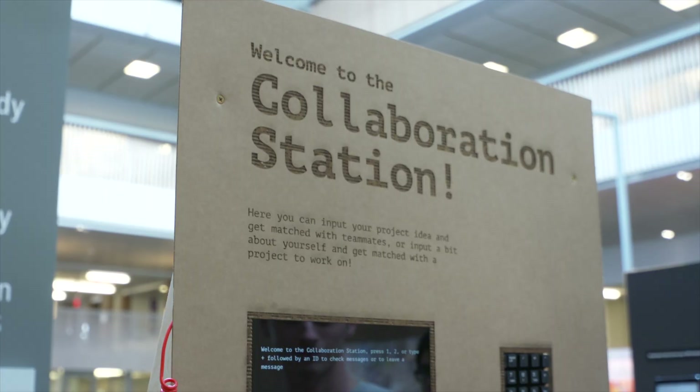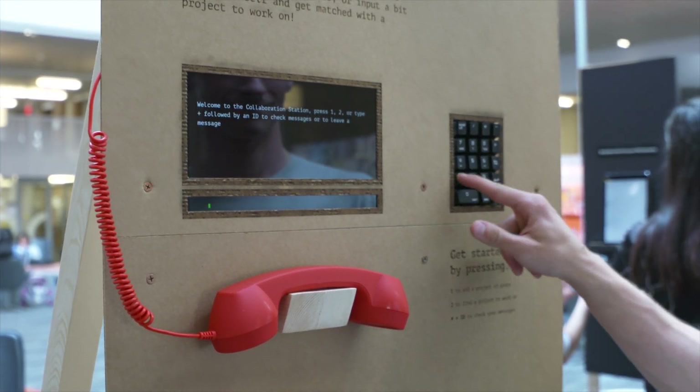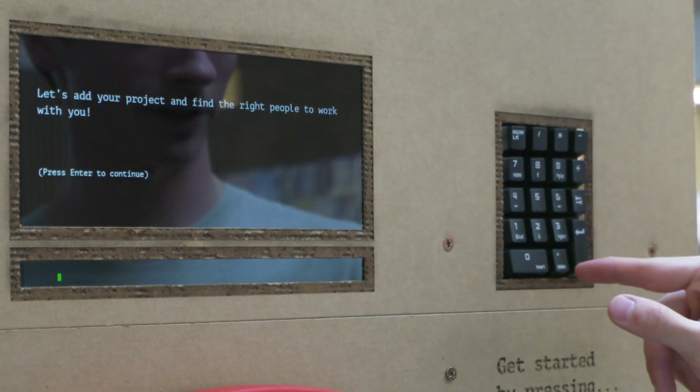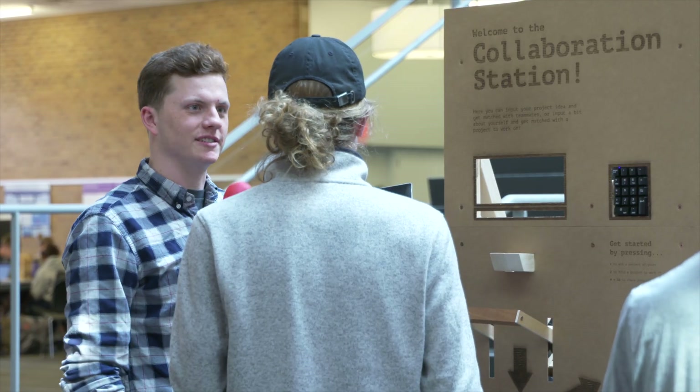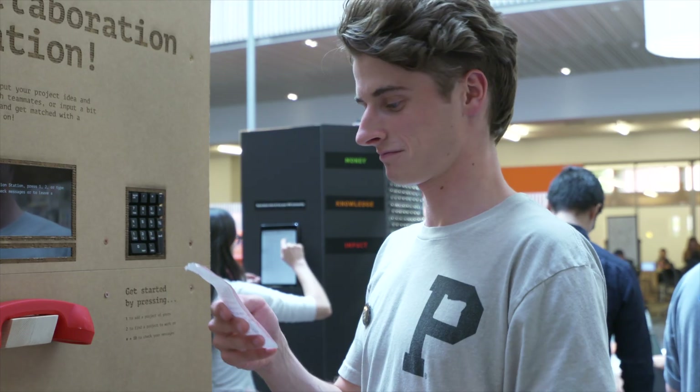For this course, the only real constraint was that it had to be physical in some way. Other than that, we were free to explore whatever options we wanted. It's really satisfying to have something that is your own — I know exactly what I worked on and what's unique about our project, and what my teammates contributed.